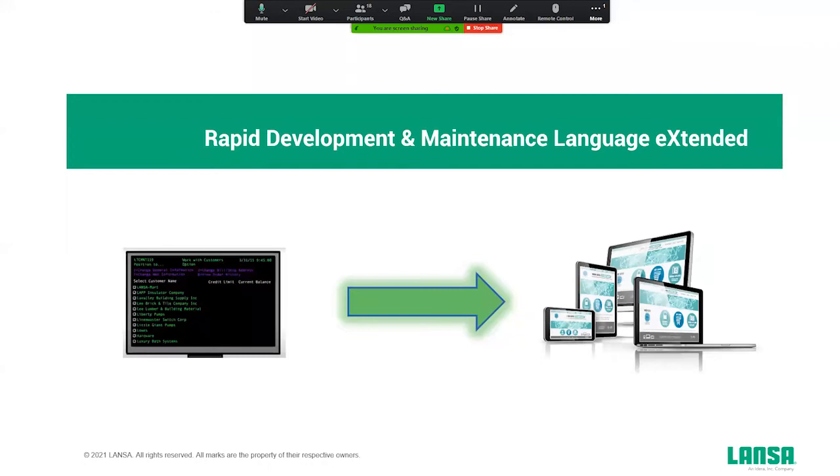Now let's talk about what RDMLX is. RDMLX stands for Rapid Development and Maintenance Language — it has been in Visual Lanza since day one, it's always been in the product. The X stands for extended, so it's the second generation of the RDML language. We still completely support the first generation because it's still used by some customers to create 5250 applications on an IBMI machine.